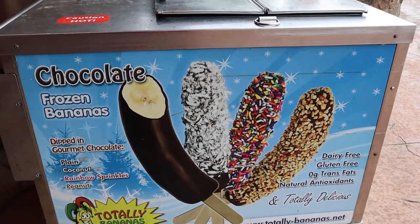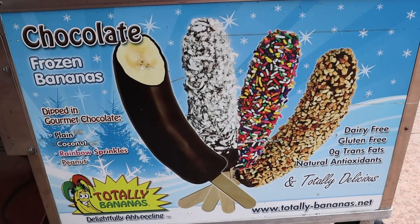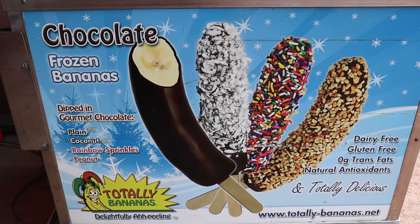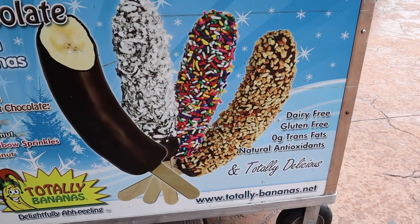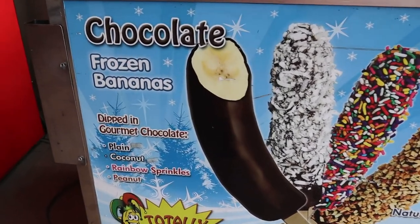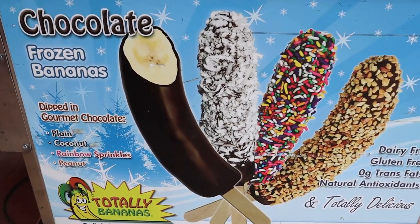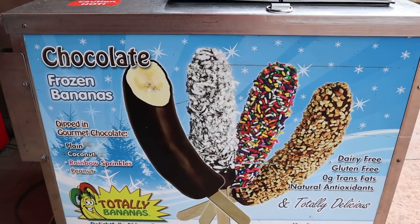Another thing we wanted to show you — a lot of people ask about gluten-free or dairy-free options. They do have these frozen bananas, and it looks like they are dairy free, gluten free, no trans fat, and natural antioxidants. They have them plain, coconut, rainbow sprinkles, and peanut. Obviously if you have a peanut allergy, probably don't want to try that — but yeah, there you go, frozen bananas.